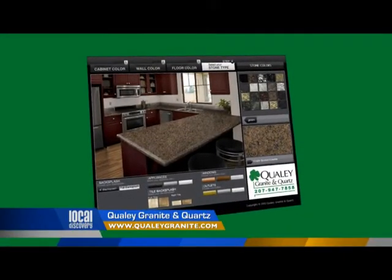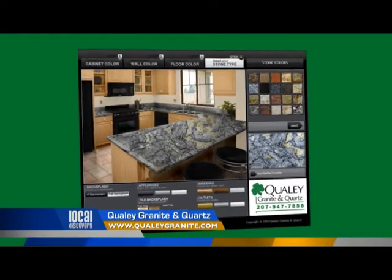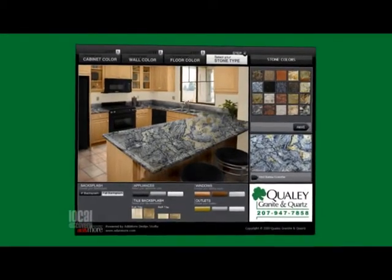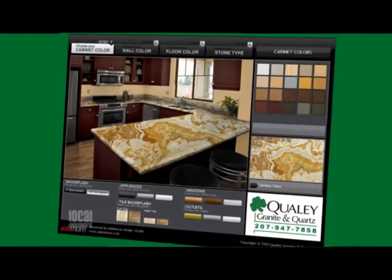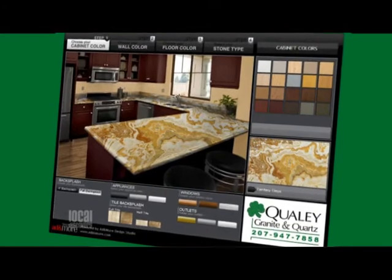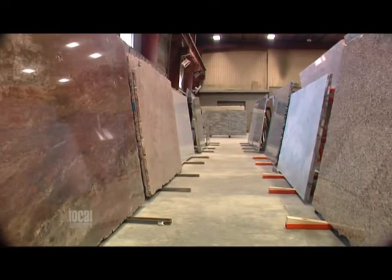I can actually get started on this process at home through your website. Right, we've got a kitchen design simulator on our website — it's pretty fun and will really give you a good idea. You can change your cabinet color, paint, flooring, and obviously the countertop color as well. It will give you a good idea of what might look good, and then you can come down and see the actual slabs and pick out exactly what you want.